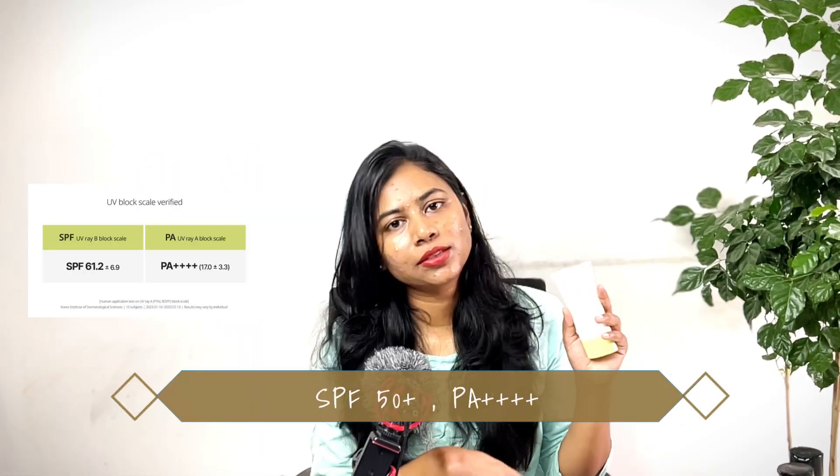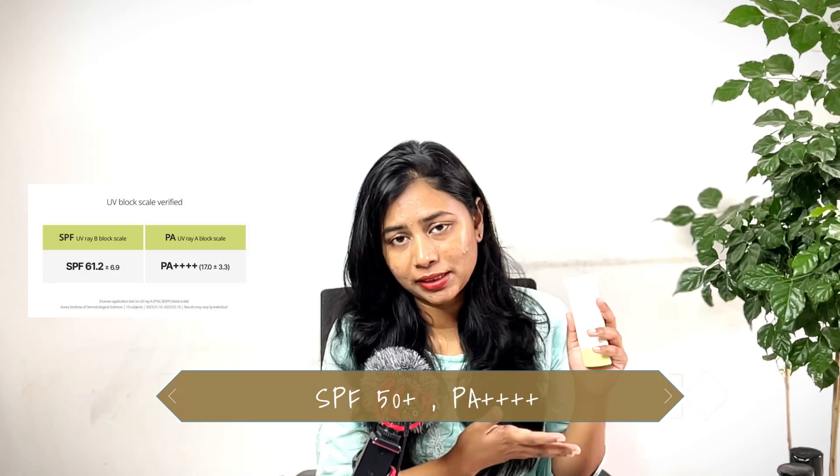Today I'm going to be talking about this mineral sunscreen from Goodal. It is called the Heartleaf Calming Mineral Filter Sun Cream. It has got SPF 50 plus and PA 4 plus rating.